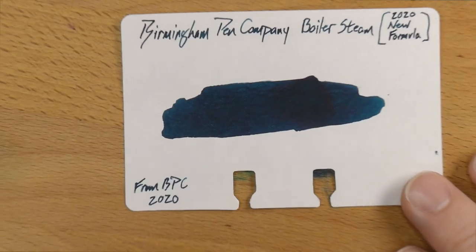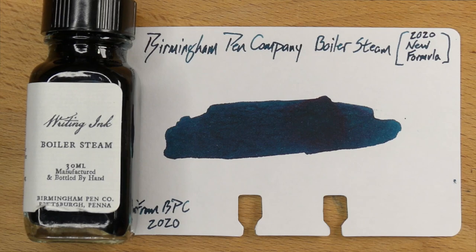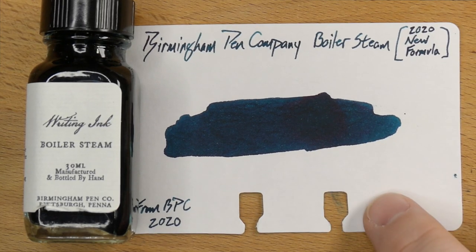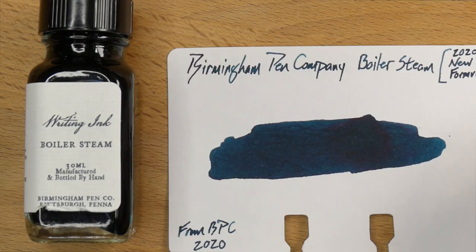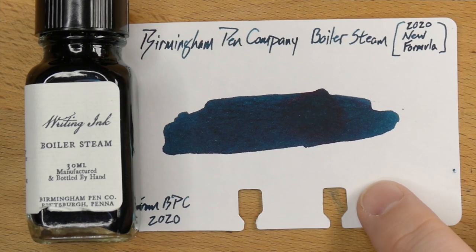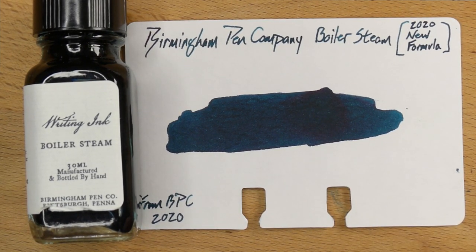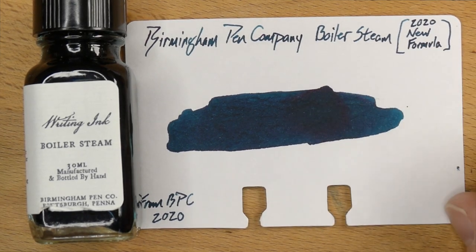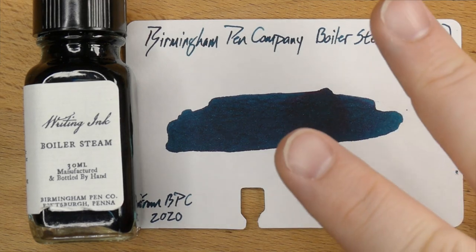Teal is one of those spaces that is very particular for inks. So if you dig this color and you're going to keep it in a pen, maybe put it in a bit drier pen than I did and keep it on the good paper. If you like this color, I think this might be a good one for you. The prices are nice, and I like that they're making their own inks. Given a little bit more time, I think Birmingham Pen Company is really going to make some cool stuff. They've got the colors — this just needs to work on the feathering and spreading a little bit. All right, that's it folks, I'll see y'all later. Peace out.